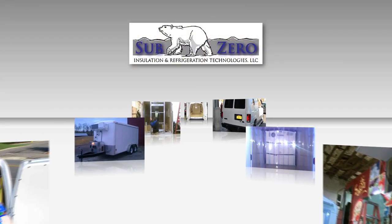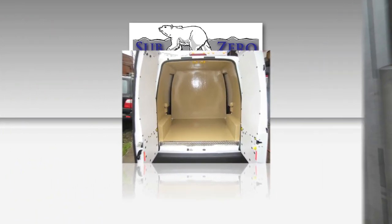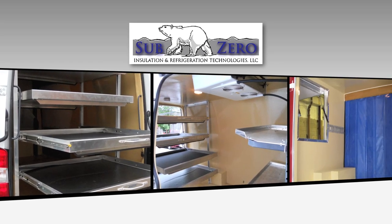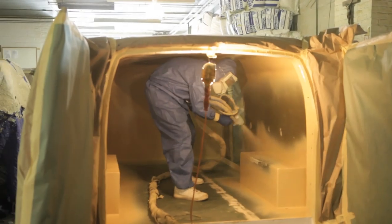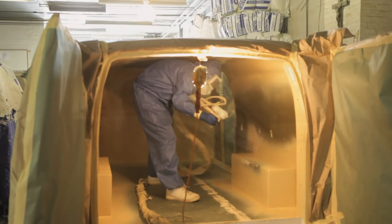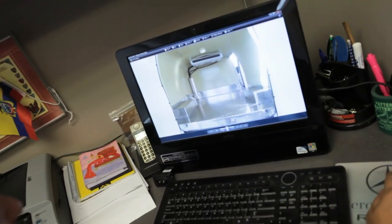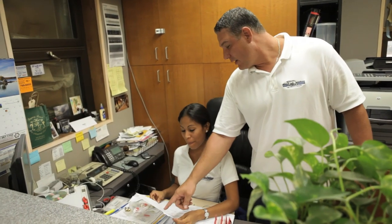We build custom according to the customer's needs. We want the customer to have exactly what they're looking for. We want their companies to thrive. We don't want to put them in a vehicle that's too much money and doesn't accomplish what it is they're looking to accomplish with their business. Sub-Zero's revolutionary process, combined with state-of-the-art temperature control equipment, superior quality, competitive prices, and unmatched service, reinforce our goal of 100% customer satisfaction.